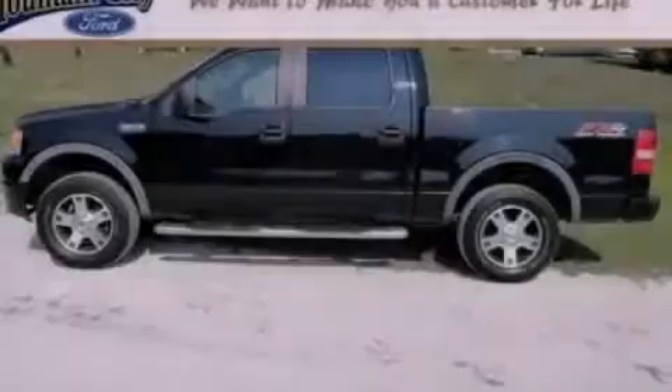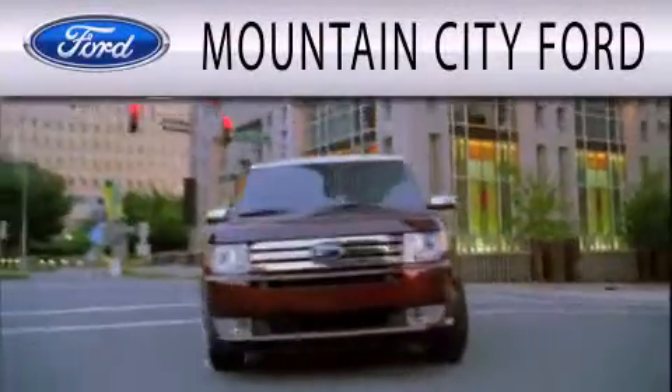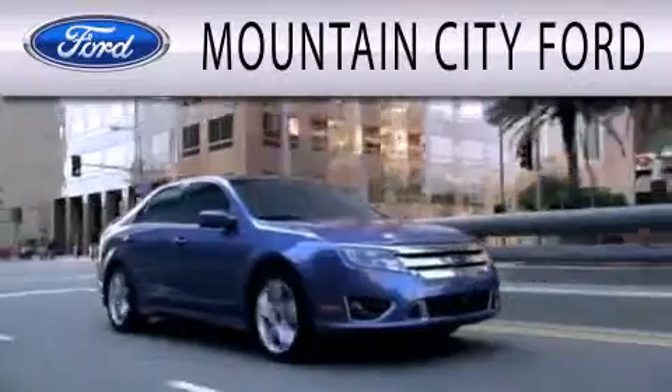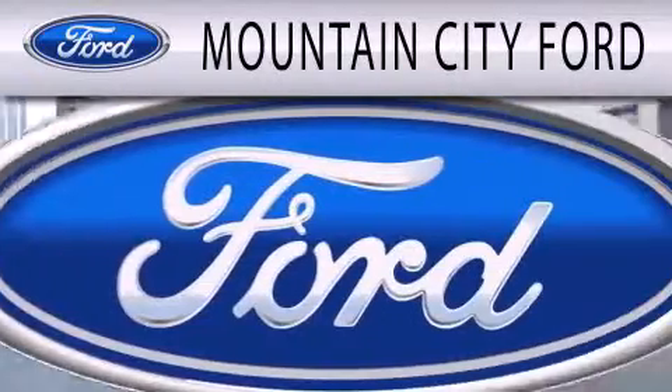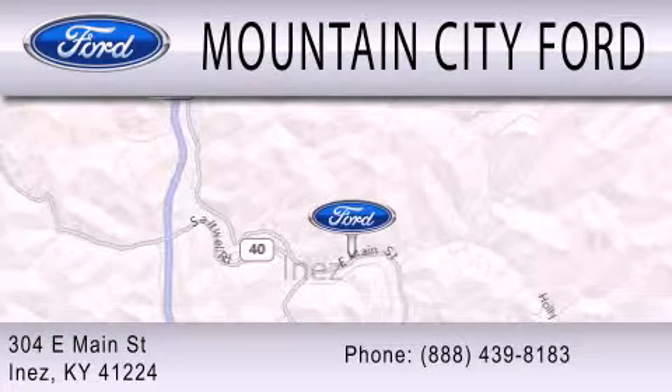Contact us today to arrange your test drive. Mountain City Ford is dedicated to doing everything possible to ensure that the experience you have selecting your next vehicle is as pleasant as possible. We are located at 304 East Main Street in Inez.